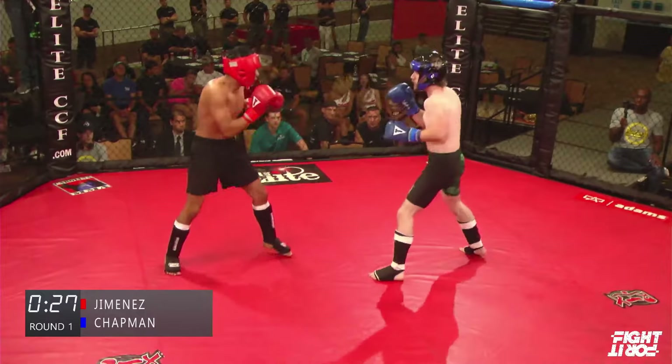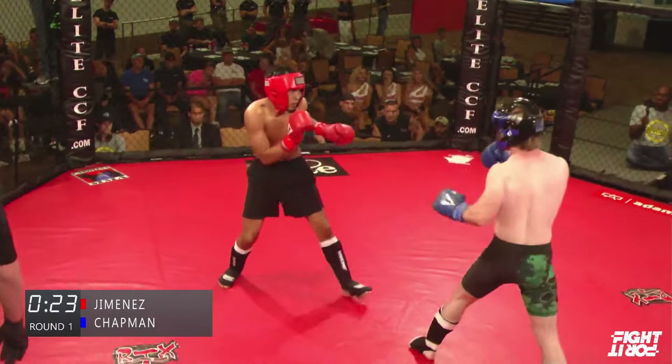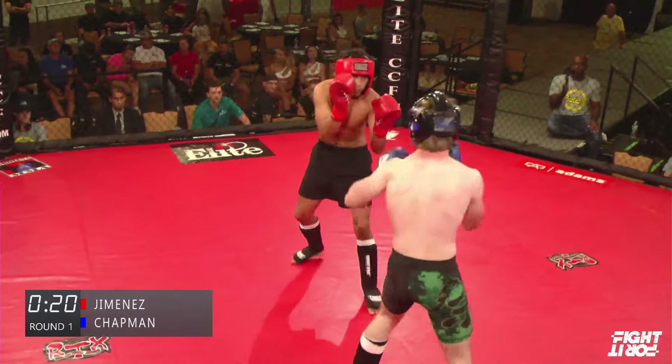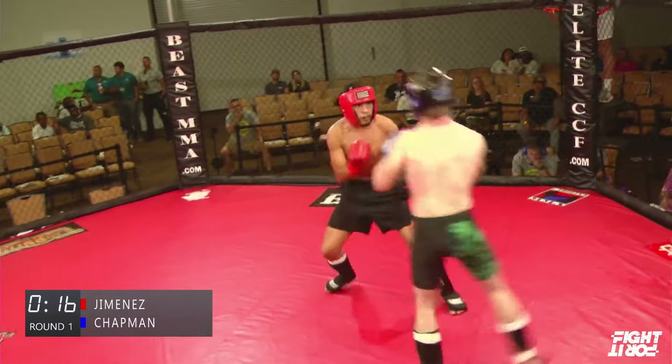He caught Chapman just as Chapman was putting his weight on that leg, and it really stuck in there. Chapman's trying to find reach for his jab. Front snap kick up the middle — he telegraphed it by stepping with the back foot, which is why those things usually miss.